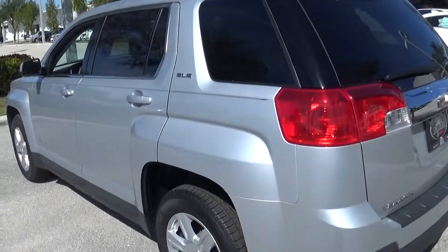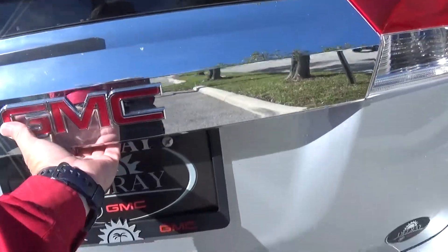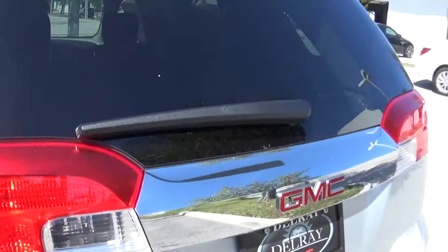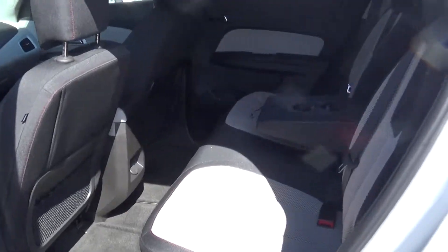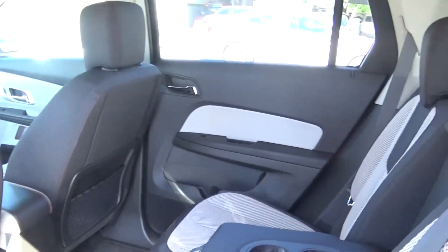It's a four-cylinder engine with plenty of cargo space behind the second row for bags, books, or that occasional trip to Costco. It's a cloth interior — durable premium cloth — with an armrest in the center with bottle holders. If you notice on the doors, there are also bottle holders on the doors.